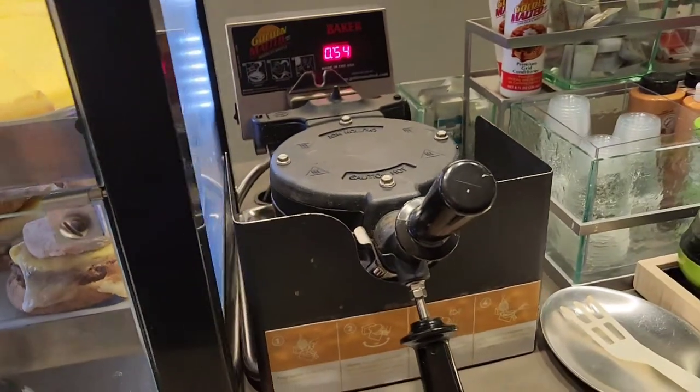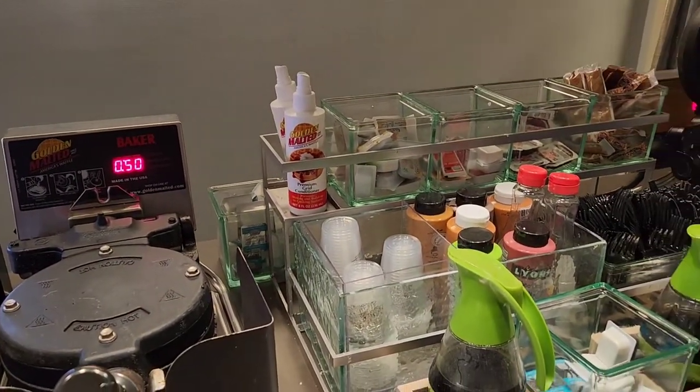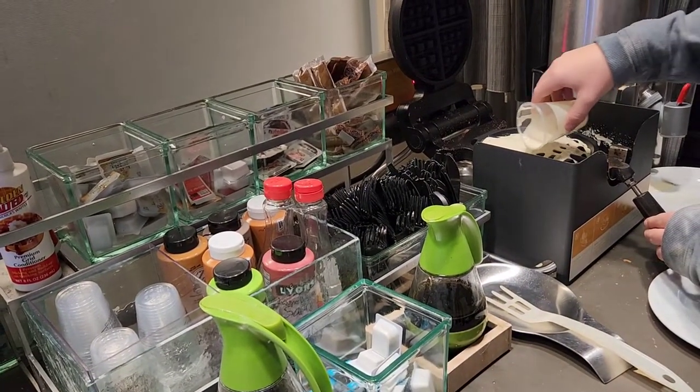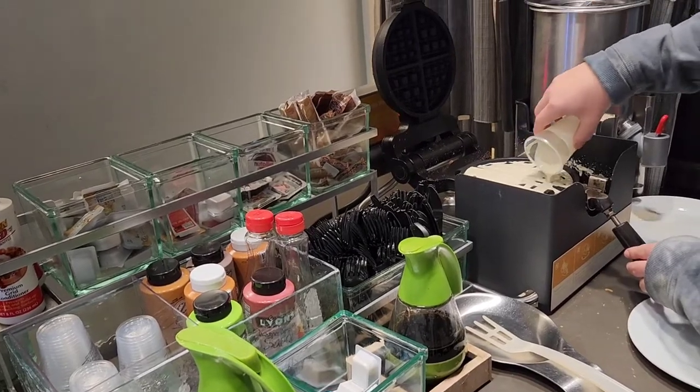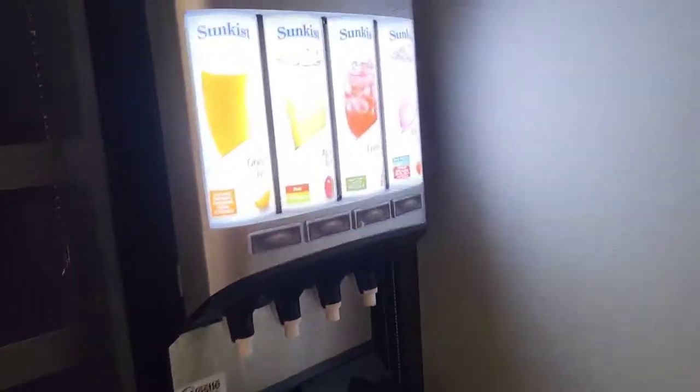And of course the famous make-your-own waffle with all the accompaniments. Someone was making one right now — you just lift it up, turn it over and it's done. And of course the morning juice — everyone needs morning juice.